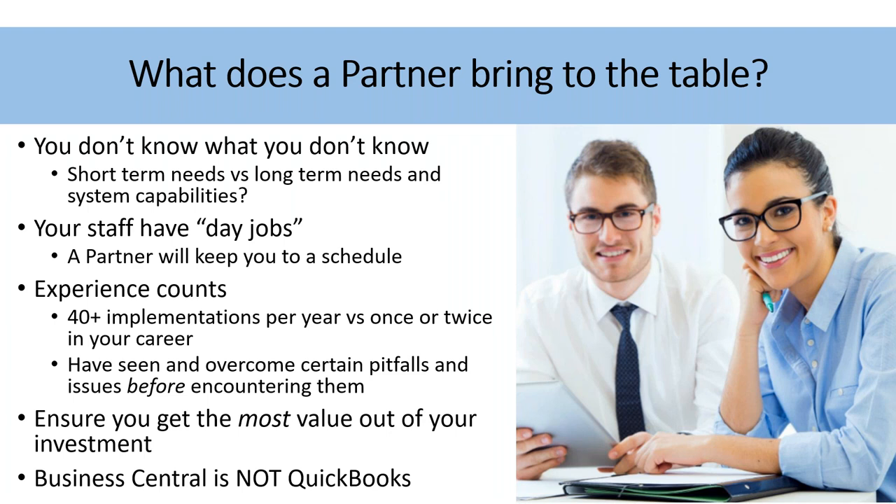The other big challenge is that clients have day jobs. It's very rare to find an individual who has nothing else to do and goes off to implement a new ERP system. What we bring to the table is not only expertise but we force you to a schedule — we contractually hold you to a schedule, because like you, we have a business to run. We like to get people onto a project, get them live, and get them into support and keep them happy for the rest of their lives.